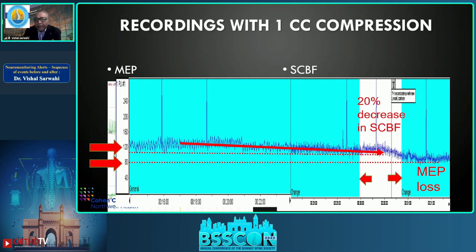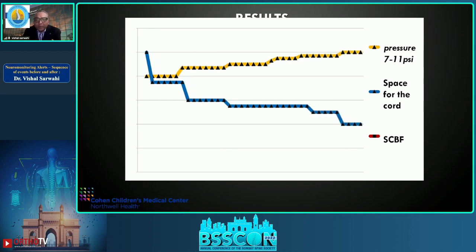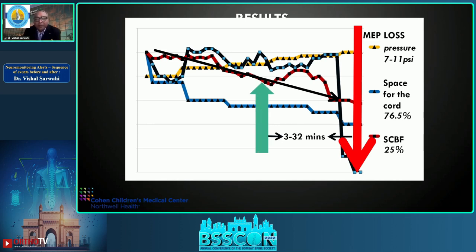Even more interesting: approximately three to thirty minutes prior to MEP loss, there was a 20 percent decrease in spinal cord blood flow while MEP was still present. Looking at this graphically — the yellow is pressure, blue is space available for the cord. As pressure increased and cord volume decreased, MEP loss occurred when space was compromised by 75 percent. Notably, spinal cord blood flow began dropping — detected by laser Doppler — three to thirty-two minutes before MEP loss.